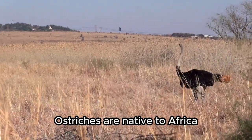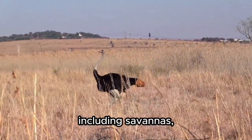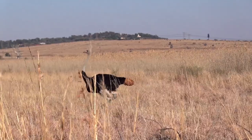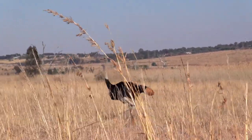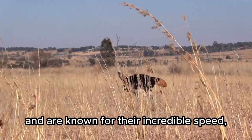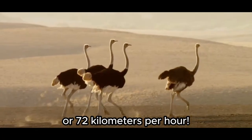Ostriches are native to Africa and can be found in various habitats, including savannas, deserts, and grasslands. They are well adapted to these environments and are known for their incredible speed, capable of reaching up to 45 miles or 72 kilometers per hour.